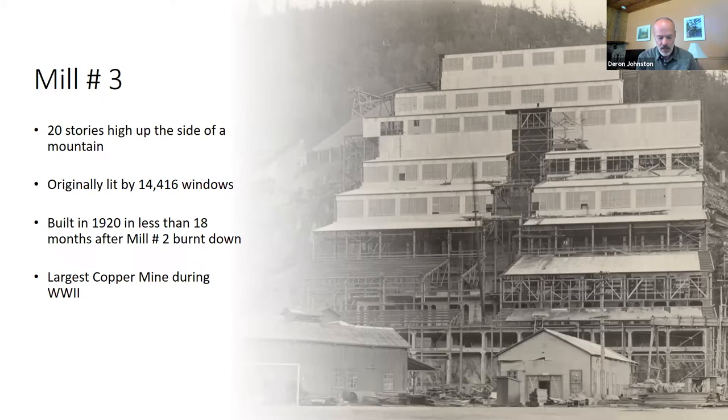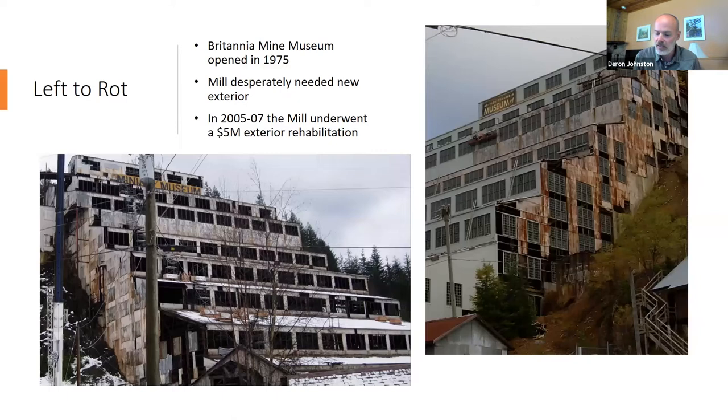Mill Number Three ran continuously for 50 years and was at one time, in the late 1930s, the highest-producing copper ore processing facility in the entire British Empire — quite impressive. However, the mine eventually closed in 1974. Mill Number Three was essentially left to rot; many windows were broken, siding was missing, and wind and rain caused a lot of interior damage.